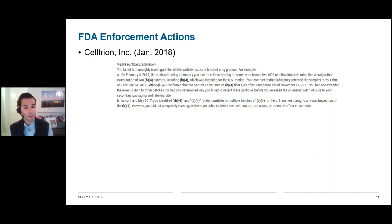In January 2018, FDA issued a warning letter to Celltrion, a Korea-based injectable product manufacturer. FDA cited the company for failing to thoroughly investigate visible particles in finished drug products, including failure to extend the investigation to cover all potentially impacted batches. This is a recurring theme in these warning letters — ensuring that the scope of the investigation reflects the potential source and extent of contamination across batches and products. FDA also cited the company for not sufficiently addressing or investigating the potential effect on patients of the presence of visible particles in injectable products.